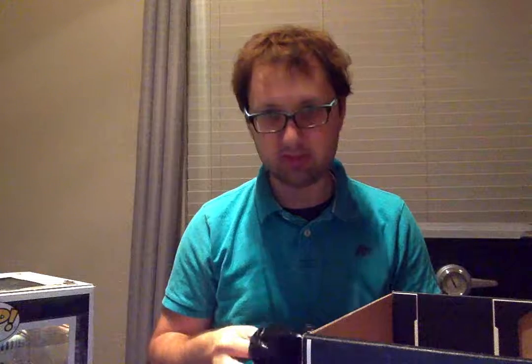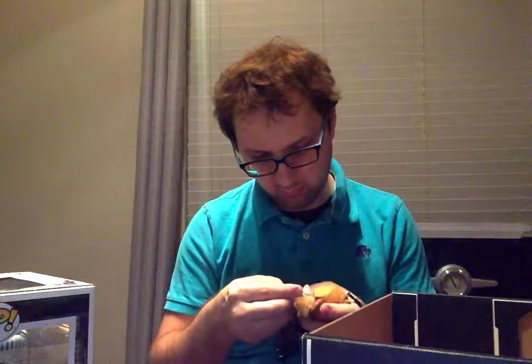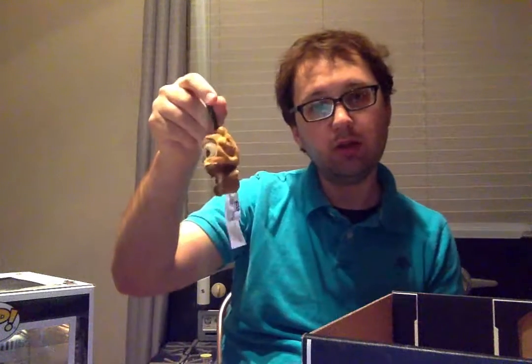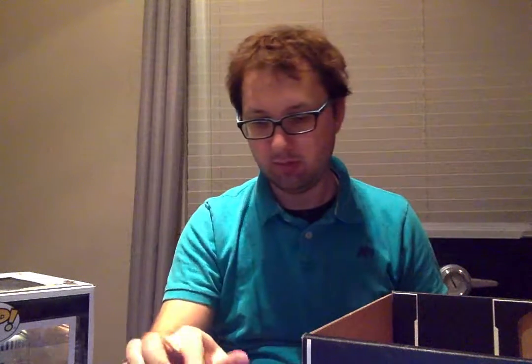So, what is this inside the blind bag? Oh, it's a little Ewok keychain — or clip, not really a keychain, a clip. Is it an Ewok in particular? Maybe Wicket? He's a very popular one. Nope, just a little Ewok clip. I will maybe put that on my backpack or maybe one of my kids will put it on theirs.